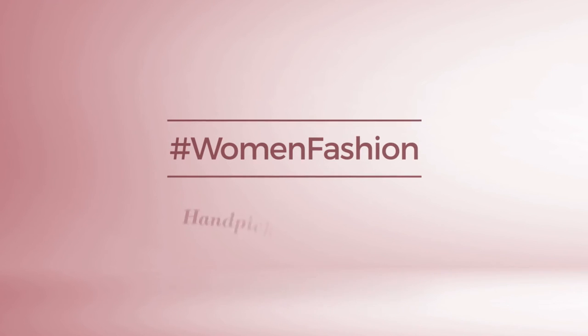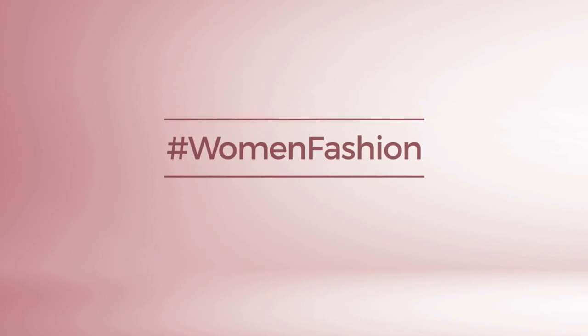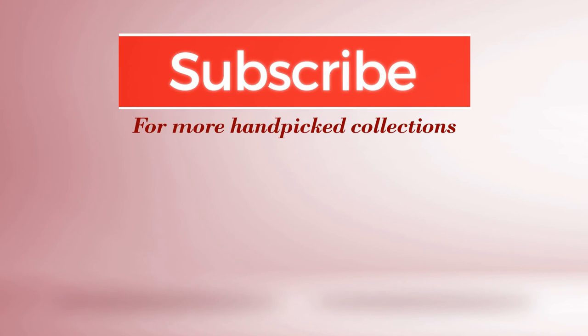And if you didn't like it, write something mean in the below comments. Otherwise, subscribe to our channel. We'll see you next time.